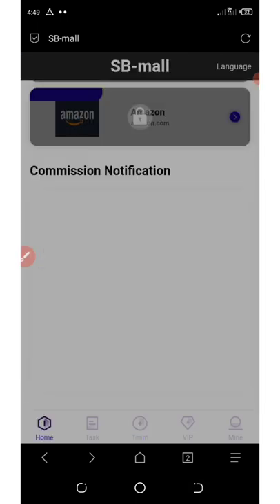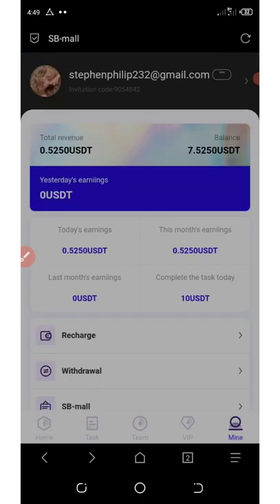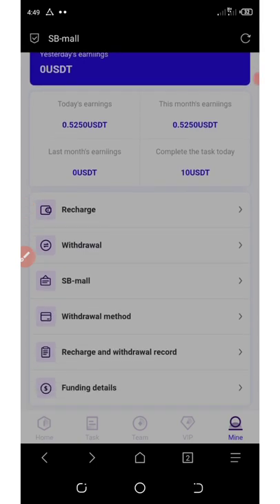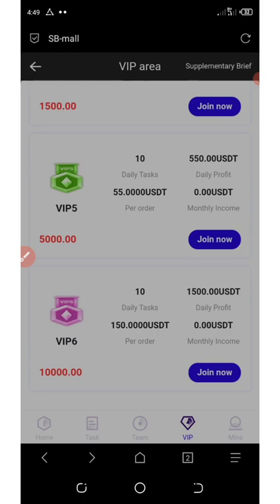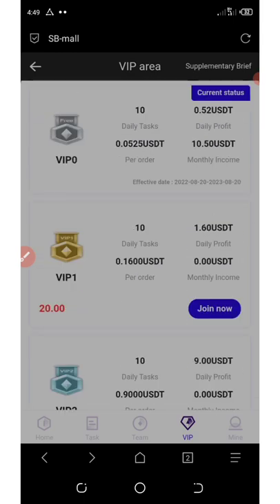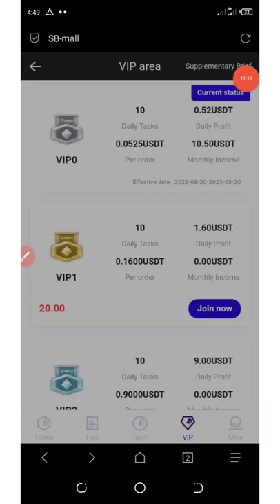This is how this website works — it's an amazing website where you can earn unlimited money with your investment. You guys have seen how this website works. You can upgrade your account to any of these VIPs and start earning massively per day. Thank you for watching today. If you really like this video, give it a thumbs up and don't forget to subscribe to this channel for more updates like this. Thank you and see you on the next update. Peace out.